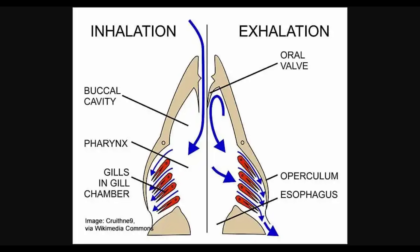So how does buccal pumping physically work? The muscles in the shark's mouth contract, pulling in water. This water is then forced over the gills, allowing them to extract oxygen. This allows these sharks to rest on the ocean floor without swimming constantly. If sharks that rely on ram ventilation stop moving, they can suffocate because they lack the ability to actively pump water over their gills.